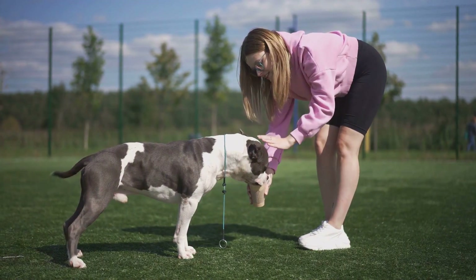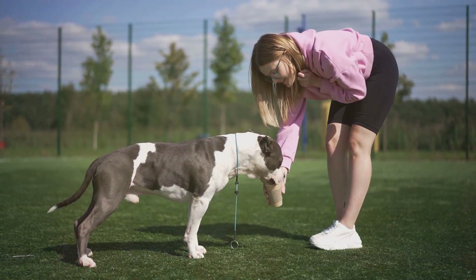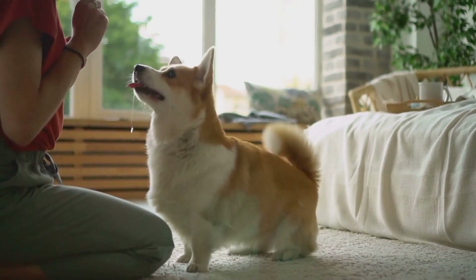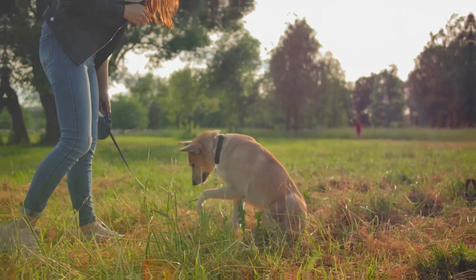For example, when introducing your dog to new people, ask them to be calm and gentle. Start with less challenging situations and slowly progress to more complex ones. For instance, begin with quiet parks before moving on to busier locations.